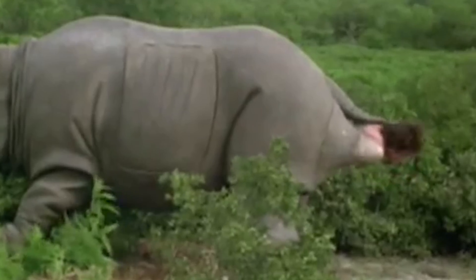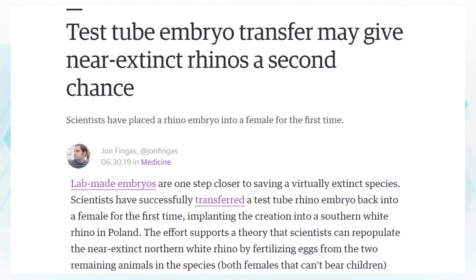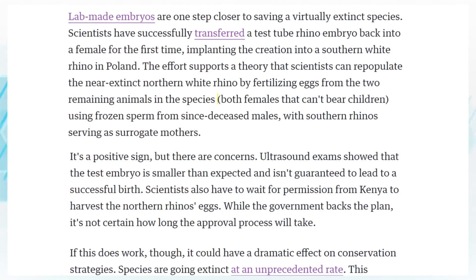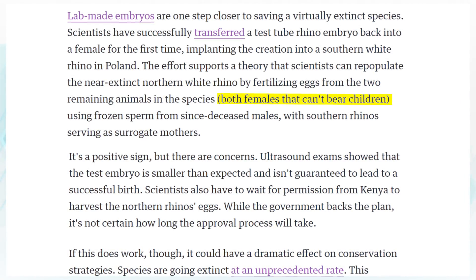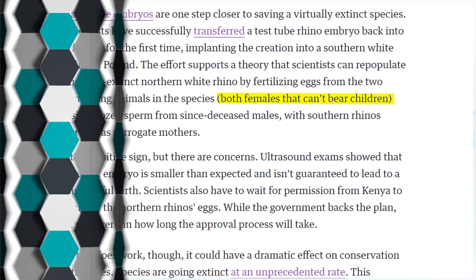Let's talk about rhinos. Apparently there's a new method using test tube embryo transfer to help the northern white rhino, which is near extinction because the remaining individuals can't mate or bear children. Researchers are looking at a new way of creating lab-made embryos to be transferred into the rhino, so we can prevent another species from going extinct due to over-poaching.